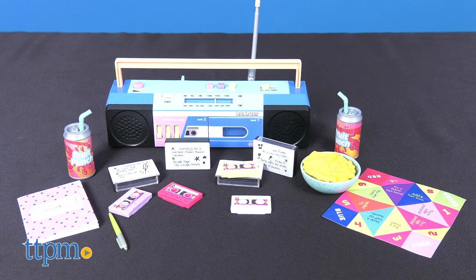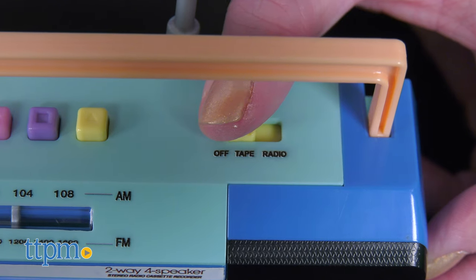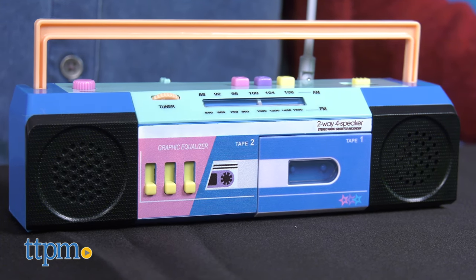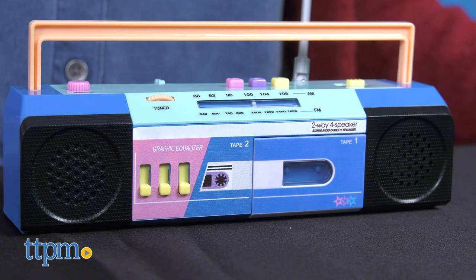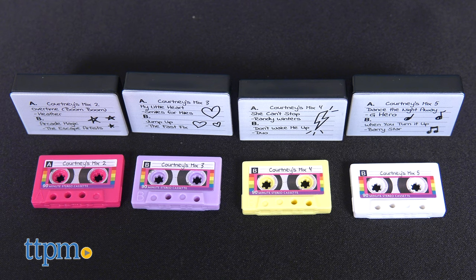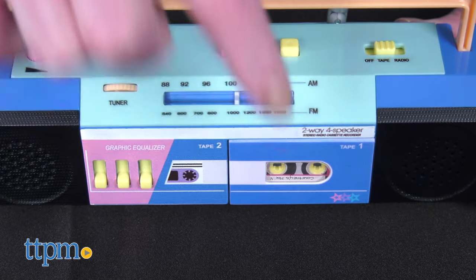Courtney's sleepover accessory set can also be purchased for the doll, and it comes with totally tubular 80s gear. The multi-color boombox plays radio sounds and songs on Courtney's cassette tapes. Four cassette tapes are included, and they each have handwritten mixed tape notes in the cases. Each tape plays two original songs in the boombox.